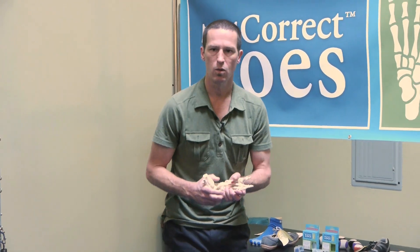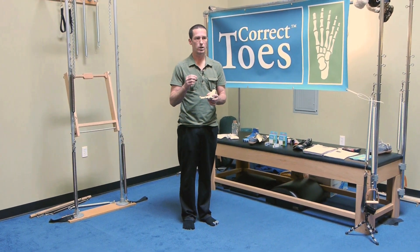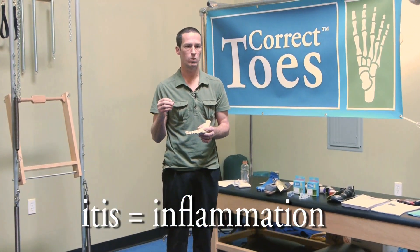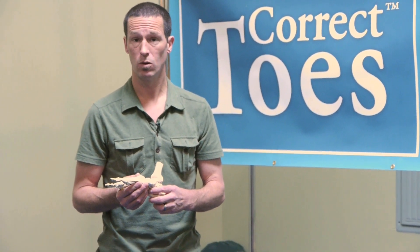People with plantar fasciitis wake up first thing out of bed in the morning, put their foot down, and it doesn't feel good. They hobble around a little while and blood flow gets in there and it warms up. Until three or four years ago, we were calling this plantar fasciitis — ITIS meaning inflammation. We thought people were pulling their ligament off the heel bone and making a bone spur. So for years we would jack up the arch to try to stop the pulling, and when that didn't work, we'd inject with cortisone, give pills, and send people to therapy. Unfortunately, a lot of that still doesn't work for a lot of people.